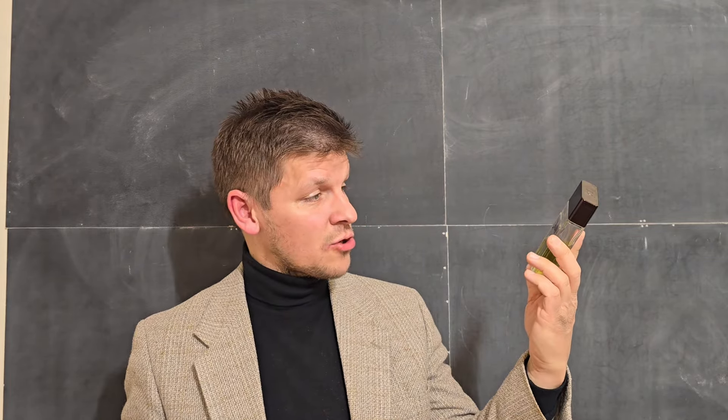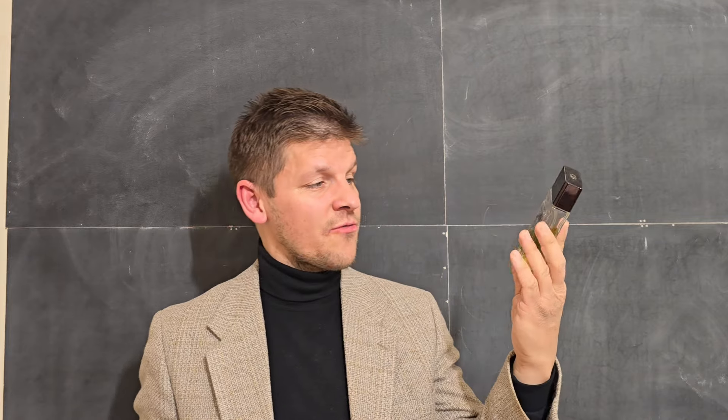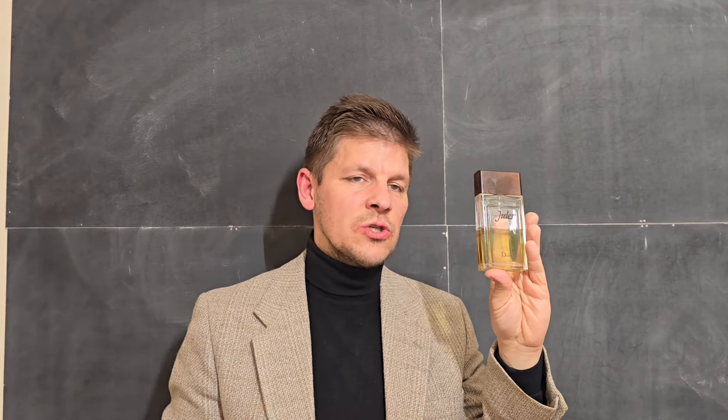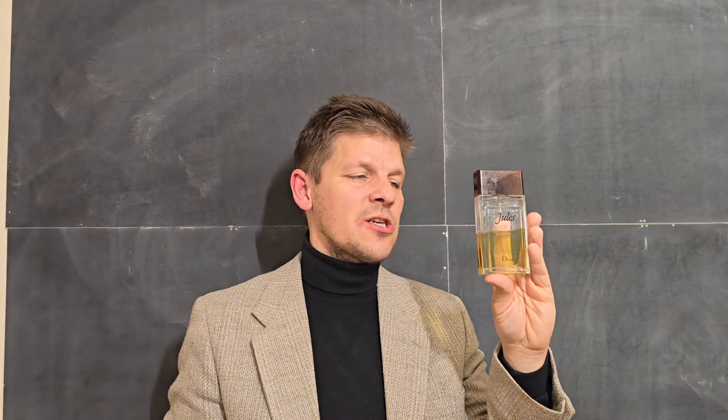I tried very hard to get my hands on a bottle of the 2016 version of Joule, the re-release, and I was finally able to obtain it. This is a spectacular fragrance and an excellent re-release. This is one of the few fragrances that when re-released from its vintage version actually has a great quality to it.